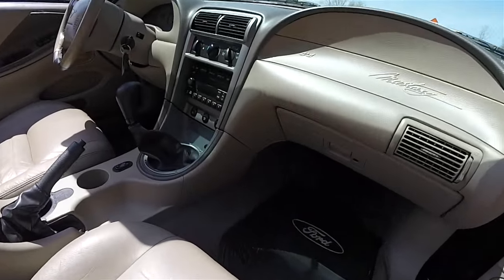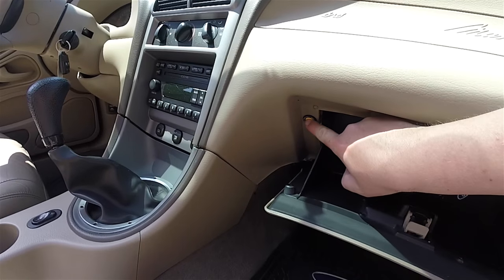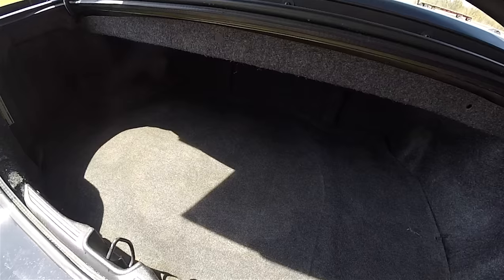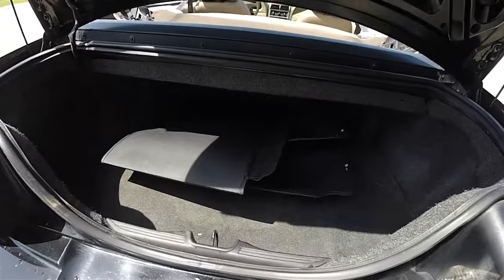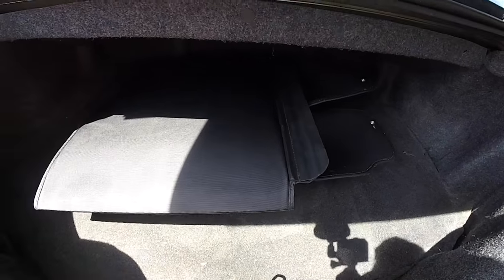To open the trunk is easy — inside the glove box is the trunk release button. Inside the trunk it is pretty spacious. The convertible top does not take up any of the trunk space when folded because it has its own separate compartment, so it will still hold a couple of suitcases. Underneath the floor mat you have a compact spare tire with jack and tools. Another nice feature is that the car includes a tonneau cover for when the top is stowed.